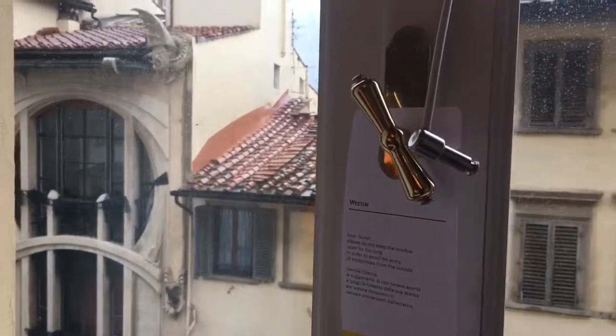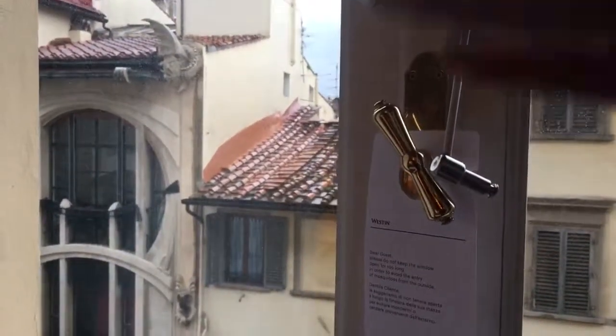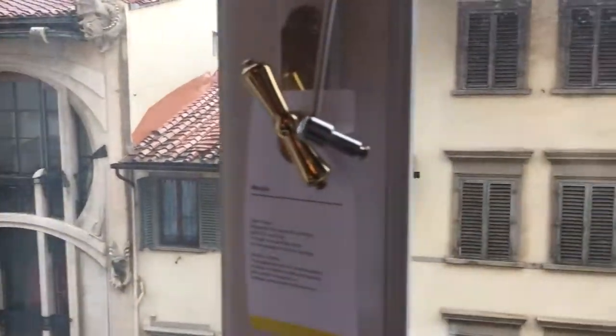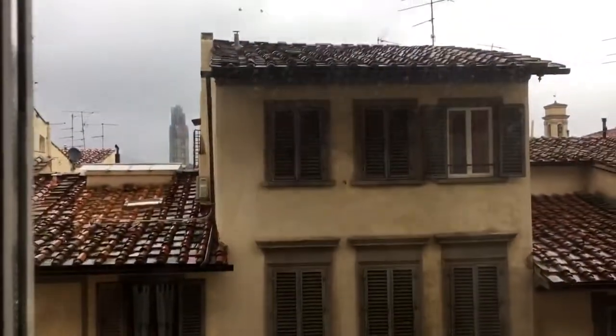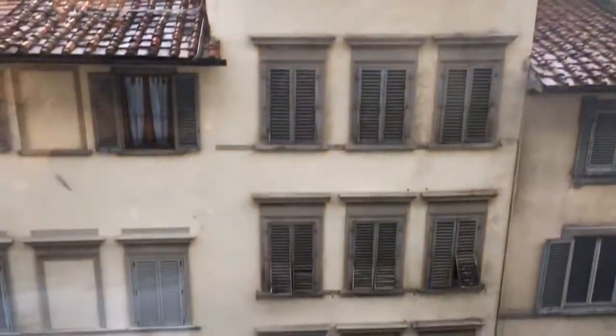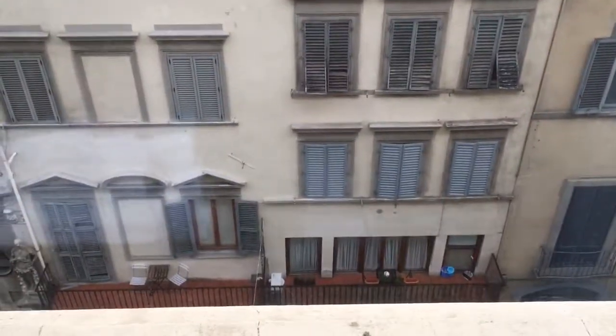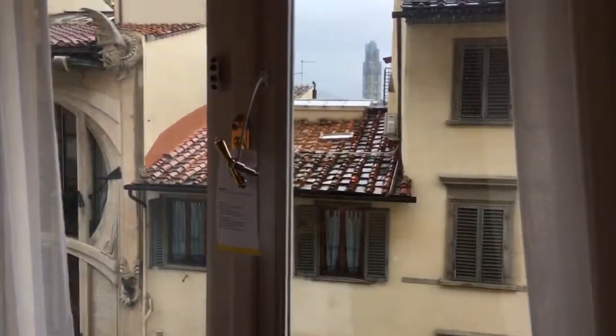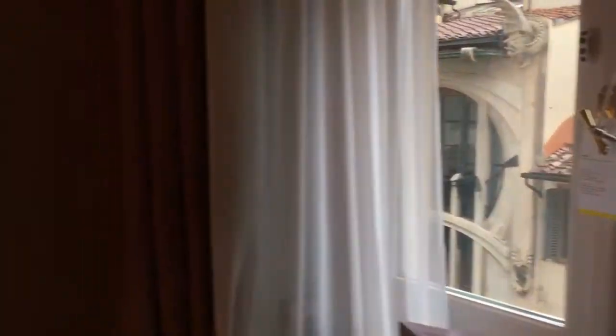This is the view — we actually have a view of other Italian buildings on this side, and there's a small street down below. Of course, all buildings in Italy are facing each other in some way, shape, or form, and this is just one of those examples.